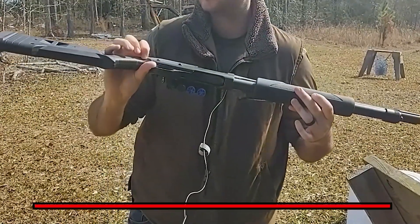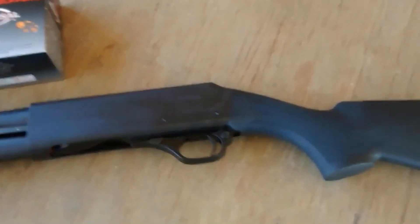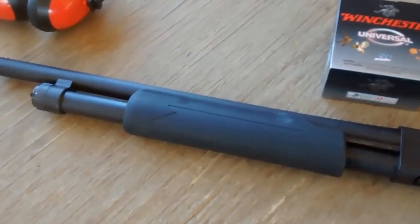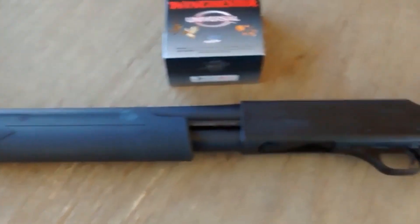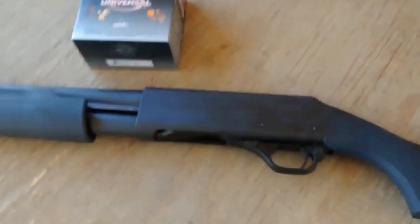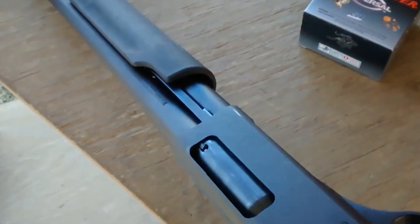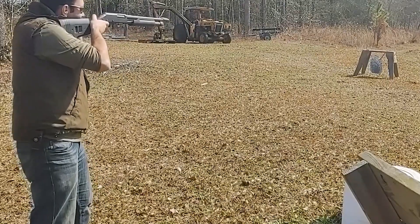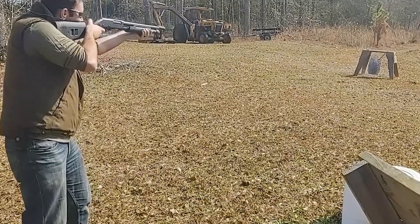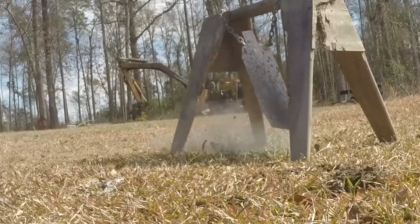One hallmark of the Pardner Pump Shotgun is its durability. It features a solid steel receiver and synthetic stock for enhanced resistance against wear and tear, as well as an anti-recoil rubber pad to cushion recoil during firing for enhanced comfort and control. It also features a ribbed barrel for improved sight picture and accuracy, a front bead sight for quick target acquisition, and an innovative cross-bolt safety located behind the trigger guard.